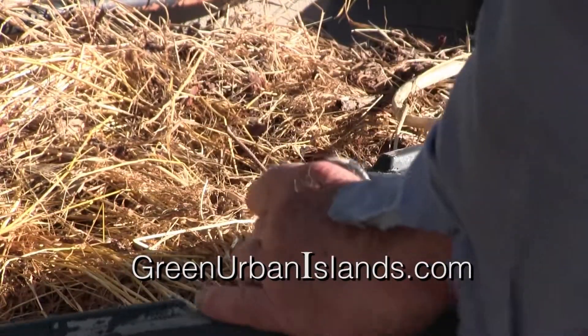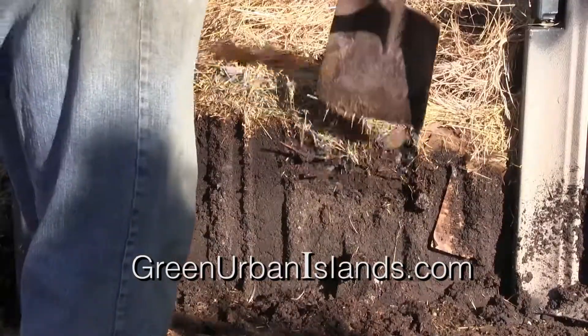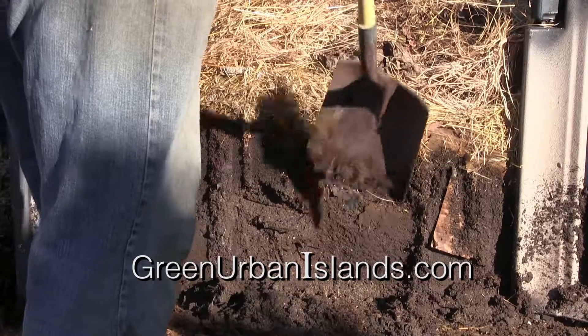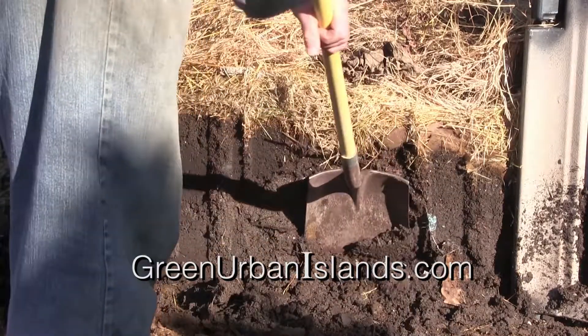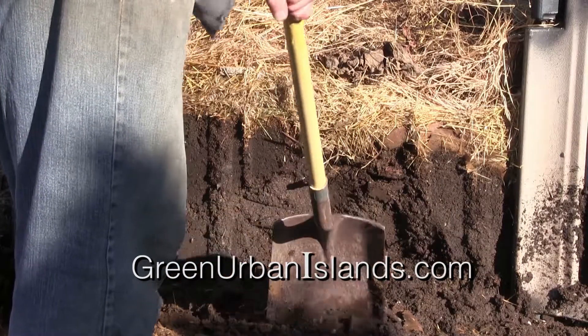Now, inside the composter, we see very dense, rich soil. This is more than soil, actually — it is also a very rich fertilizer. It is the organic output of hundreds of thousands of insects.